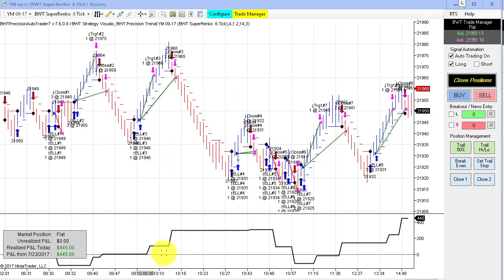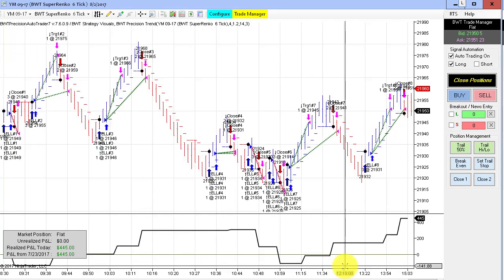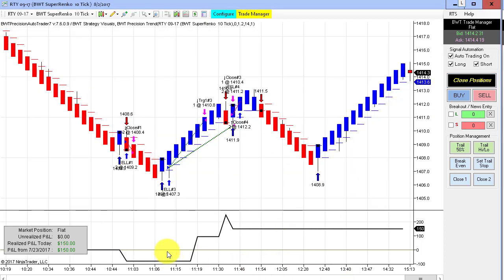We had a pretty active chart on the Dow Super RANCO 6-tick, doing $445 so far today — a pretty respectable performance. Next up is the Russell. We still cranked out some gains on the Russell, $150 albeit, but showing positive a lot of days in a row since I've been showing this. That's only $150, but we only have a $5 tick value here and we're only trading two contracts.